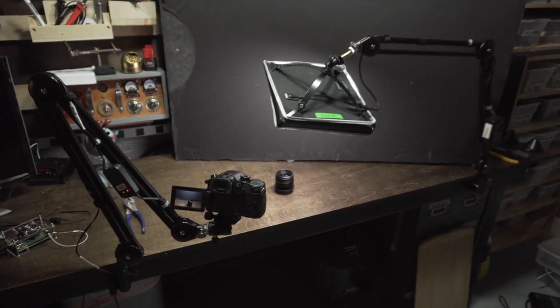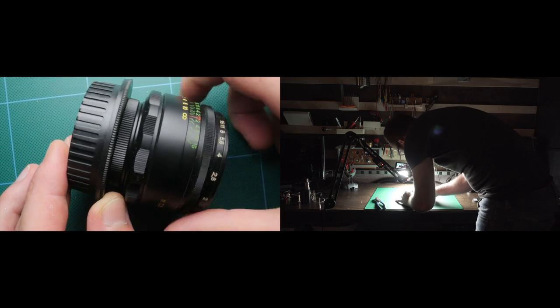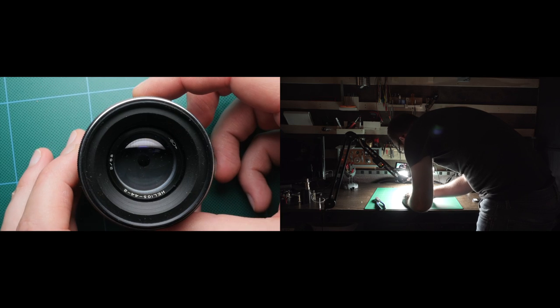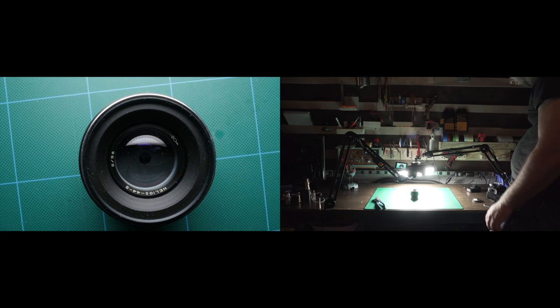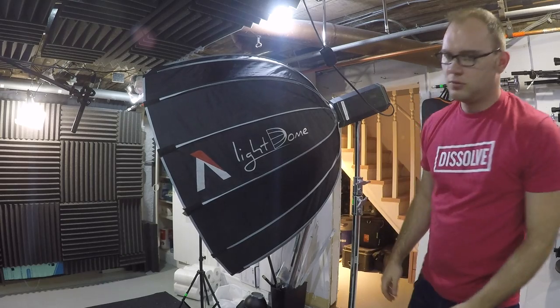Also in the lighting department was the Flex LED. Every single video you saw over at the bench was lit with the Flex LED. That thing is just such a beast — so bright and very light, so it worked great on my arm system over at the bench. It's kind of expensive, but if you're looking for a one-stop shop for bright, durable, flexible light, you can't beat the Flex. And finally for lighting, I've really been enjoying the Aputure Light Dome — it's lighting me right now. You can stick any Bowens mount LED light on it.